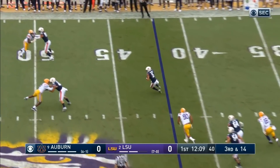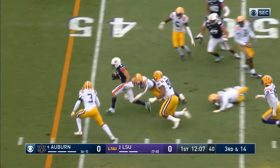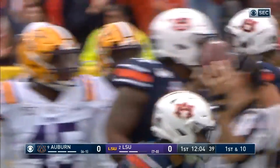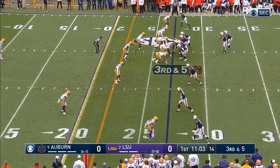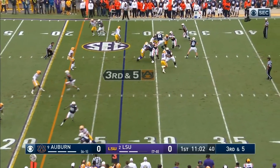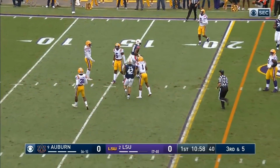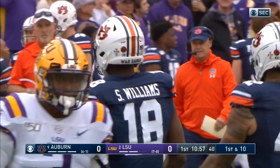Burrow lobs it over the middle, completes it to Schwartz. Schwartz, the fastest guy in football, is out to the 40. We said they had to get up to something — they did against Florida a couple of times. Burrow — that's perfect — first down inside the 20, down to the 17 to Seth Williams.